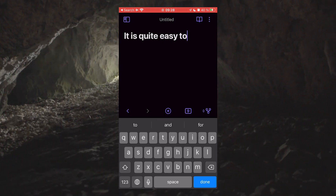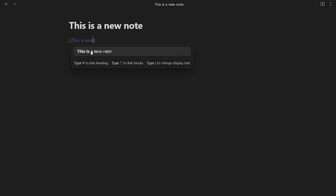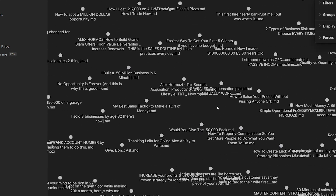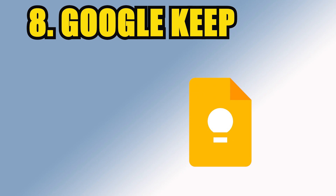Besides the sync cost, Obsidian is still relatively easy to capture ideas in. The search bar is good, and the linking features are where Obsidian truly shines. If you're a big fan of Obsidian, you can make it work for effortless note-taking.